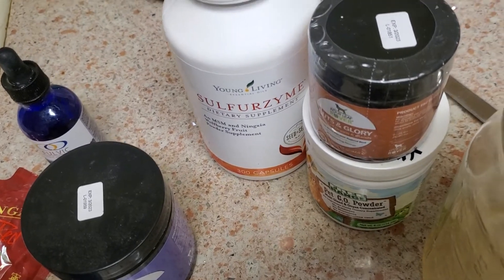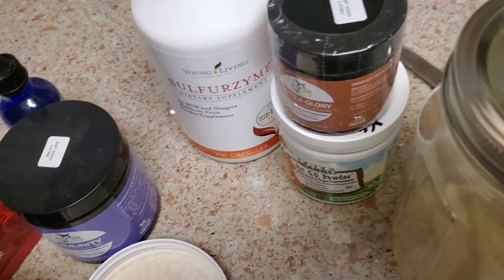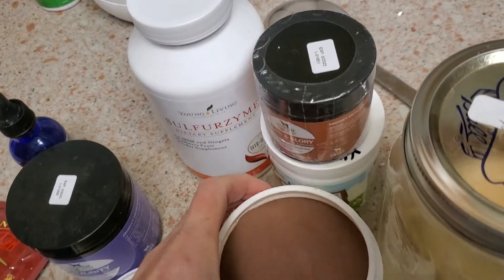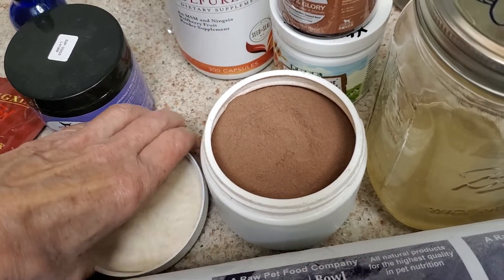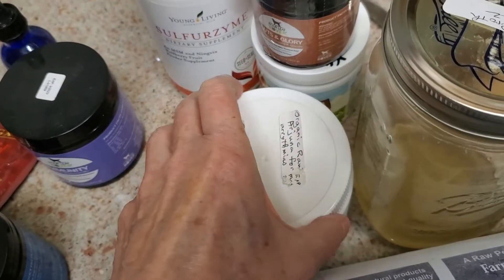Because boxers as a breed do have some heart issues — we screen for them, but they can be triggered by things — this is an herb I give them a little bit of. My dogs get it every day to provide heart support.